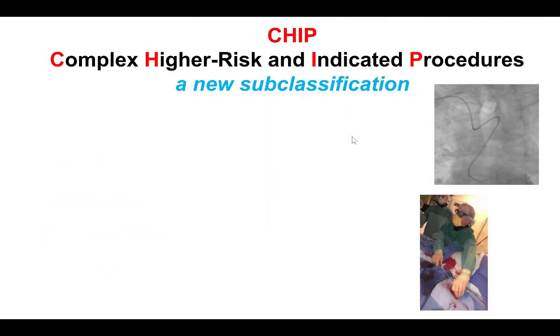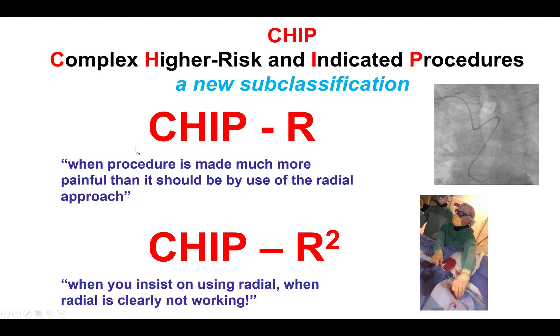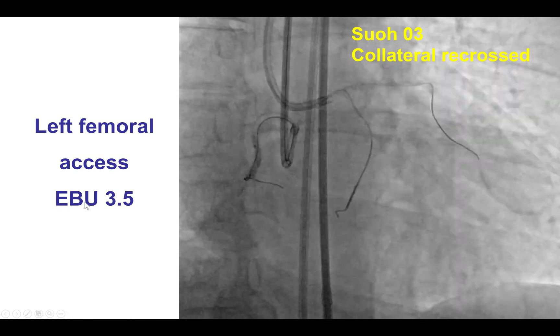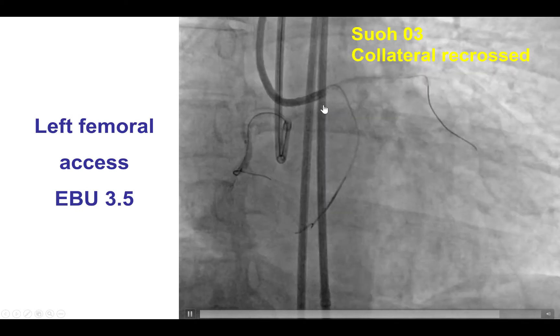This is an example of what we like to call the CHIP-R cases — CHIP radial — which is when the procedure is made much more difficult than it should be by use of the radial approach. In this case, we had difficulty getting support to deliver equipment in a setting of an emergency. We want to avoid becoming CHIP-R squared, which is really trying to do radial where things are clearly not working. In this particular case, we did change to femoral, obtained left femoral access, and used an 8 French EBU 3.5 guide catheter to engage the left main.